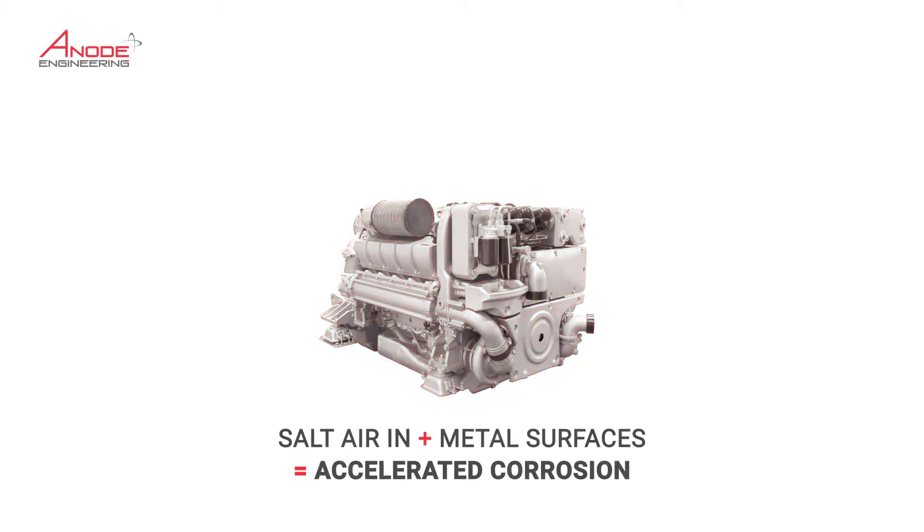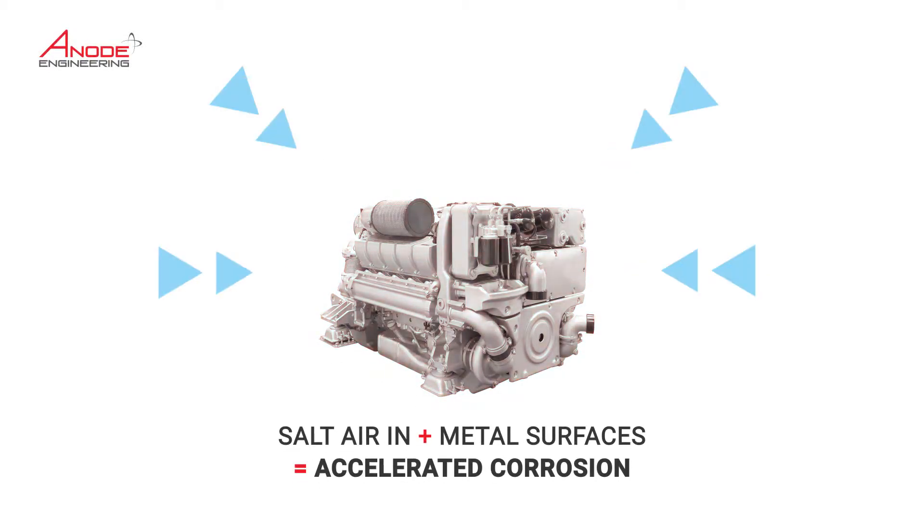As a marine engine is turned off, the air within the engine manifold contracts as it cools and draws in moist salt laden air from the atmosphere around the boat.